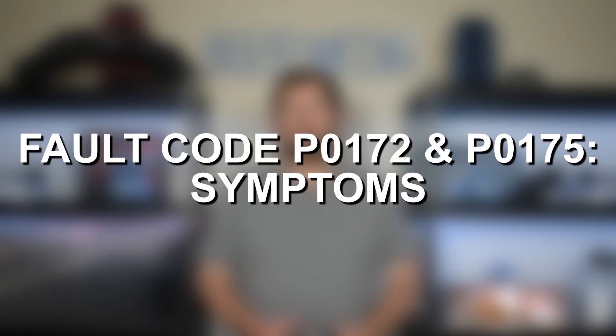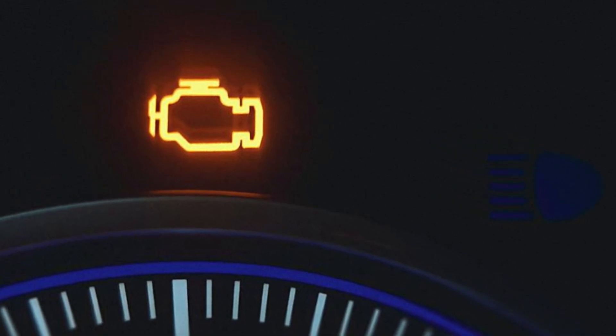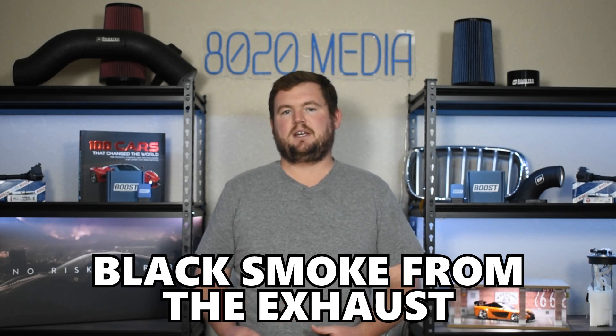Let's go ahead and jump in and discuss some common symptoms associated with Fault Codes P0172 and P0175. Some of the most common symptoms are going to include poor fuel economy, power loss, and most importantly the check engine light. Anytime the computer triggers a fault code, that should also trigger the check engine light, rough idle, as well as strong fuel smells from the exhaust.